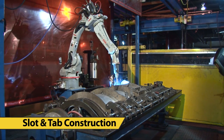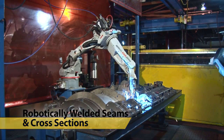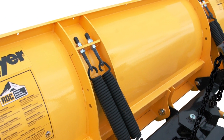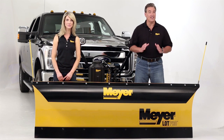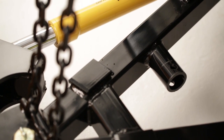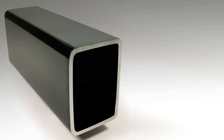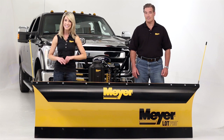Lot Pros are built using slot and tab construction and feature robotically welded seams and cross sections. This means you get a stronger, more precise fit and a finished product that can handle around-the-clock operation year in and year out. Meyer's redesigned plows feature a simplified design with a wider, more solid pivot bar and extra-thick king bolt. Newer A-frames and lift frames are constructed of heavy walled, tubular steel, not old-fashioned angle iron. This makes the Lot Pro stronger where it needs to be stronger.